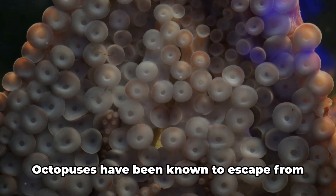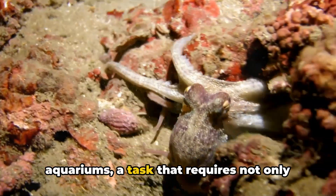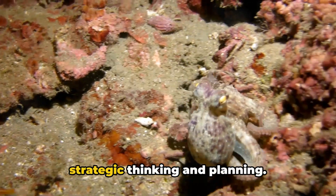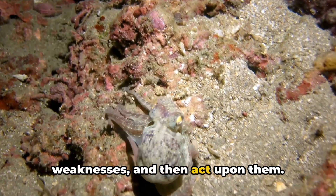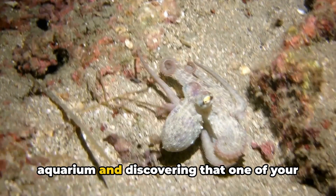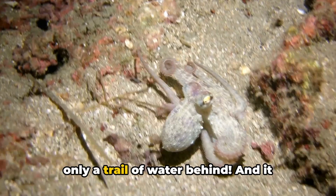Let's delve into some examples. Octopuses have been known to escape from aquariums, a task that requires not only physical dexterity, but also a level of strategic thinking and planning. They assess their environment, identify weaknesses, and then act upon them. Imagine being a security guard at an aquarium and discovering that one of your charges has made a daring escape, leaving only a trail of water behind.